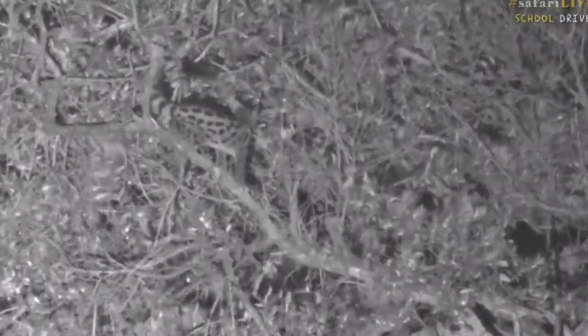Lila would like to know: why are the eyes of the owl so big? Well Lila, it's so he can catch any spare light. Up he goes, the genet — so you can see better at night.